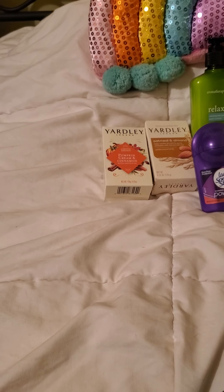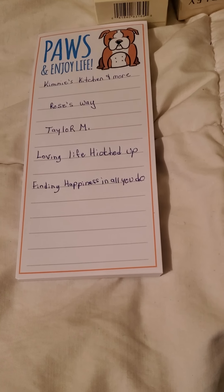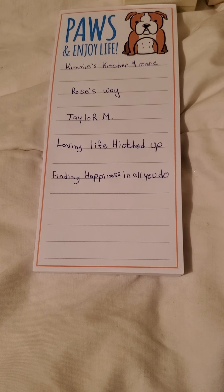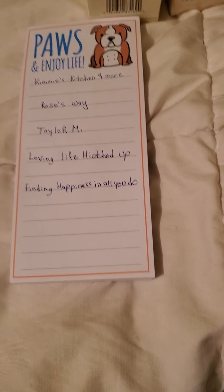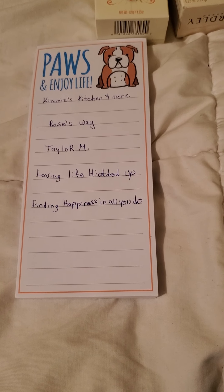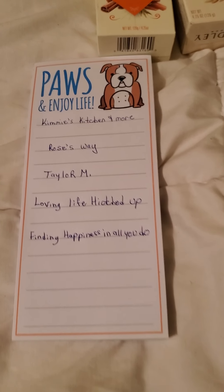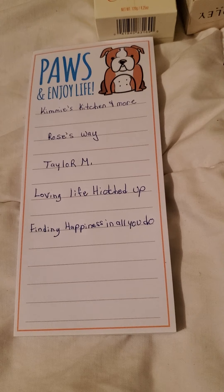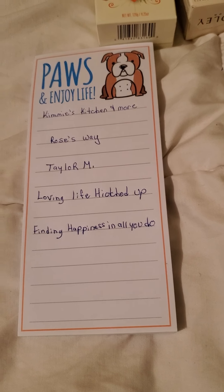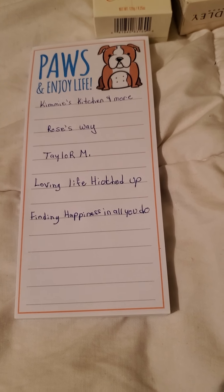Now we'll move on to today's shoutouts. First is Kimmy's Kitchen and More — she does daily devotions from the Bible, which I absolutely love watching in the mornings. She also does Dollar Tree hauls, Walmart hauls, and a lot of different things. Then there's Rose's Way, who is just starting out and shows videos of her cats, her yard, and different things — might want to go check out her channel.